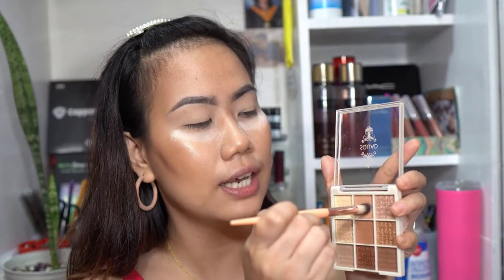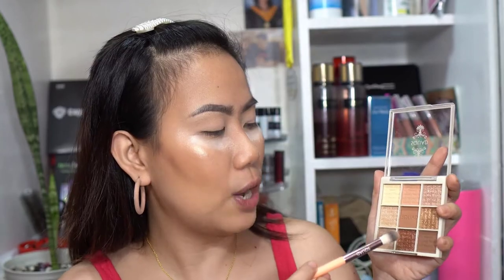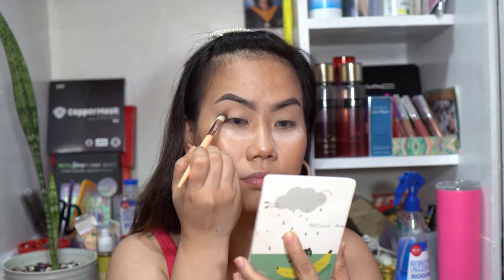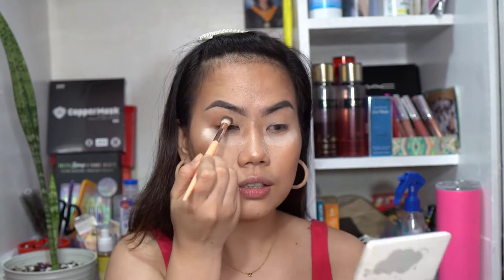Now I'm going to try the second color. Tap off the excess so it's not too harsh, then I'll place it in the crease as the transition color. Let's build the color now — I'll use the middle shade. Tap and apply it to the outer area only. This is perfect for everyday makeup.